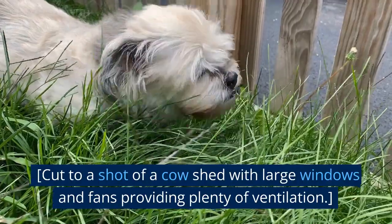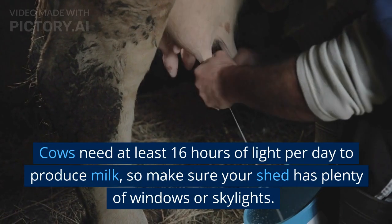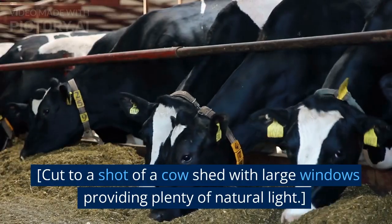The cow shed should also be well lit. Cows need at least 16 hours of light per day to produce milk, so make sure your shed has plenty of windows or skylights.